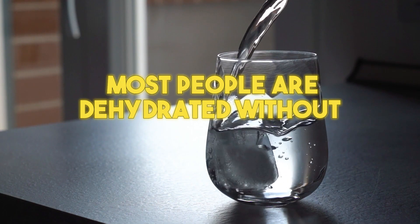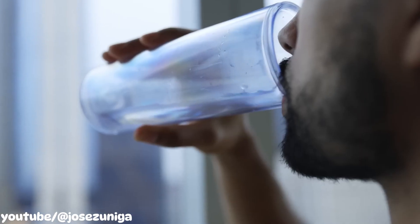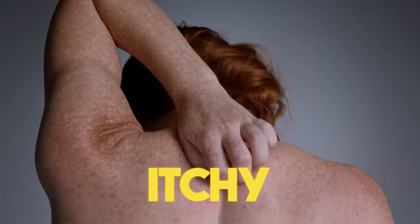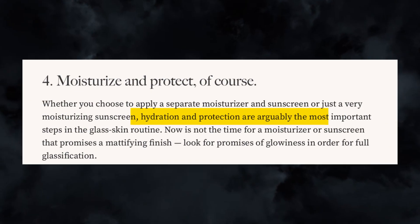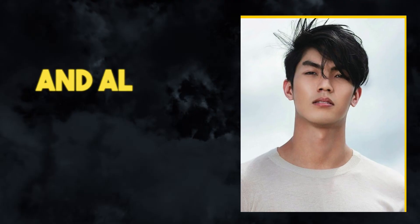Most people are dehydrated without realizing it, and this prevents them from getting glass skin. Just drinking water won't hydrate you fast enough — it will leave your skin dry, itchy, wrinkled, and dull. Hydration is the main element of glass skin. It flushes your skin impurities and allows new skin cells to grow, making your skin look smooth.